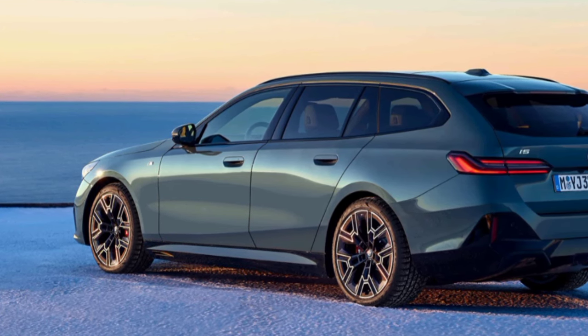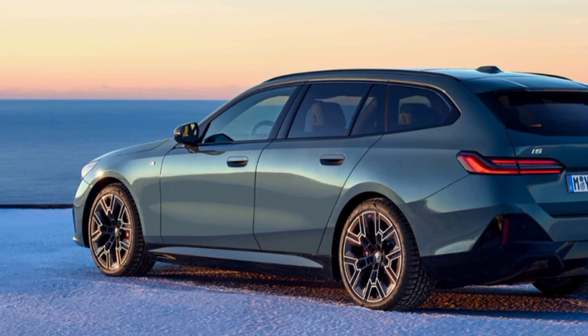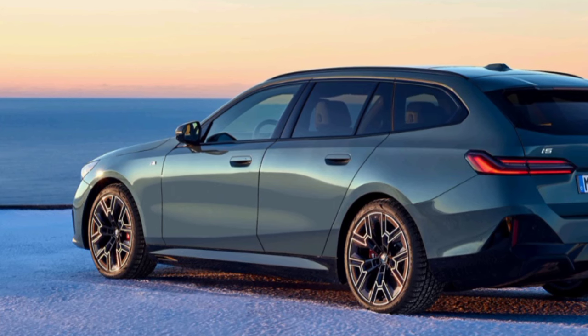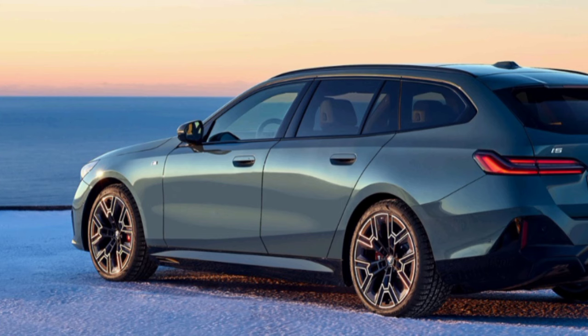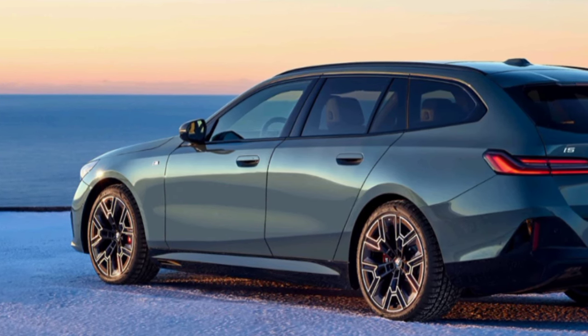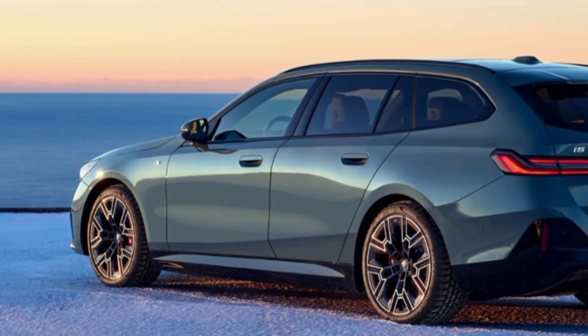Speaking of electric, the i5 is the model of choice for BMW fans who want to drive fast. The i5 M60xDrive Touring is the highest performance car in the BMW i5 Touring range, coming with 593 hp and 820 Nm of torque — the same specifications as the sedan — although the increased size of the station wagon body slows the car down slightly.